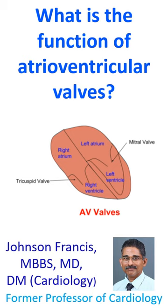Mitral valve closes when the left ventricle contracts to prevent backflow of blood into the left atrium. Tricuspid valve closes when the right ventricle contracts. Hence, the blood from the ventricles is able to go out of the heart into the blood vessels during ventricular contraction.